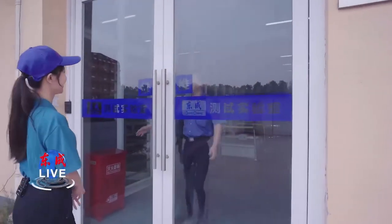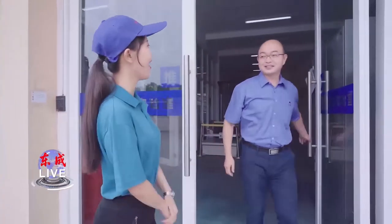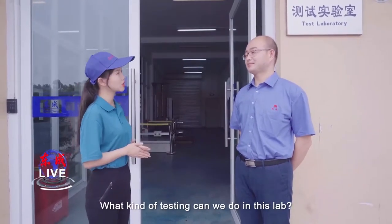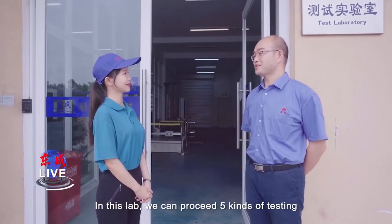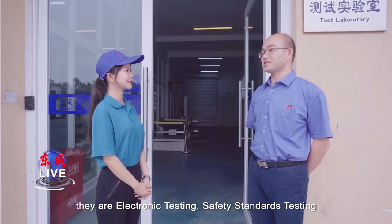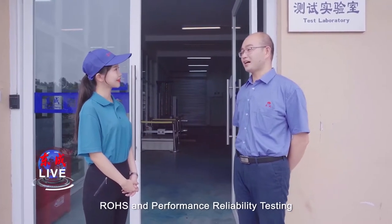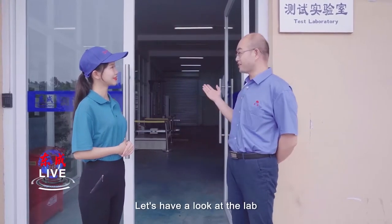Hello, Mr. Dai. Hello, Daniel. Welcome to Dongcheng testing lab. What kind of testing can we do in this lab? In Dongcheng lab, we can proceed five kinds of testing. They are electronic testing, safety standards testing, EMC testing, RoHS and performance reliability testing. Let's have a look at the lab.